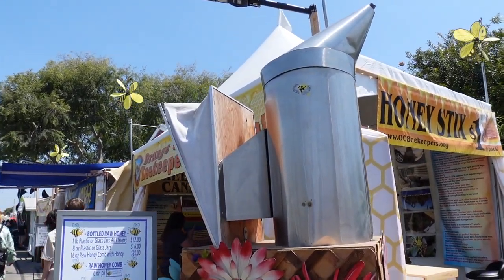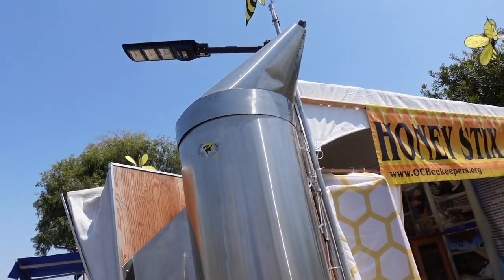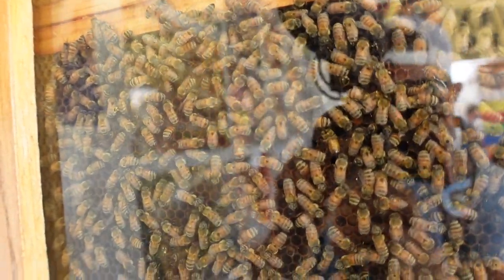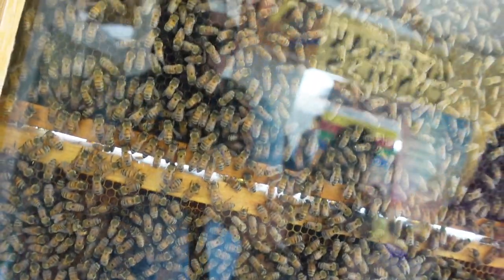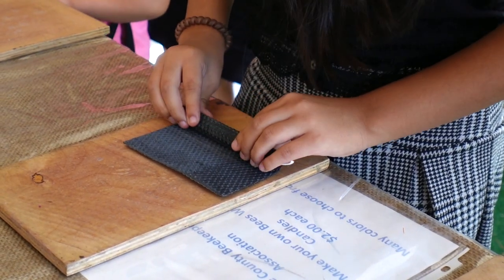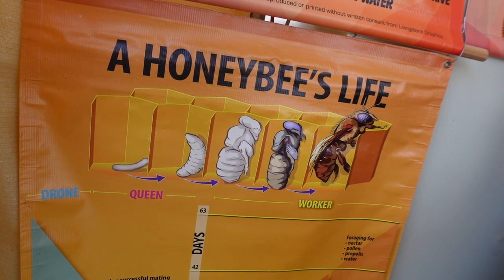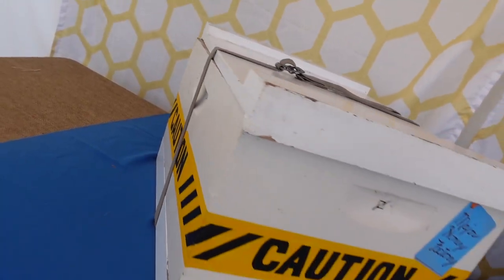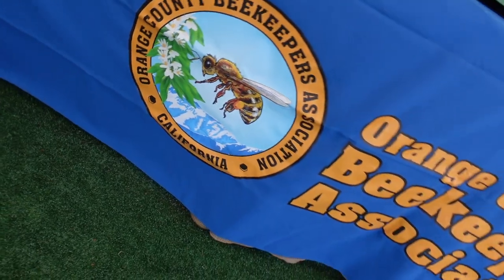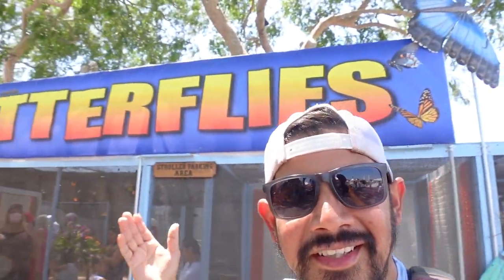Right here is the Orange County Beekeepers Association. Look at the size of that smoker! They do have actual bees inside so you can see them through their colony. You can roll candles for two dollars. They showcase the honeybee's life — first year, second year, third year — and what they do in their daily job. Definitely check out the Beekeepers Association when you come to the OC Fair.